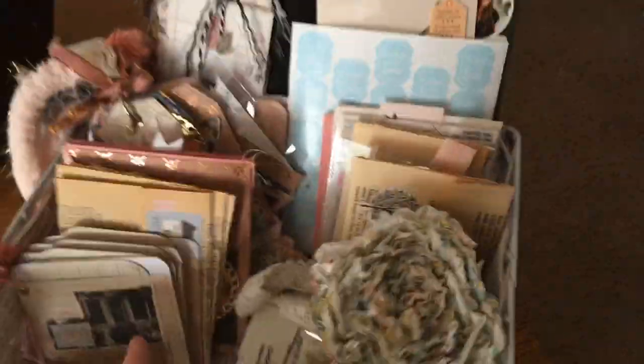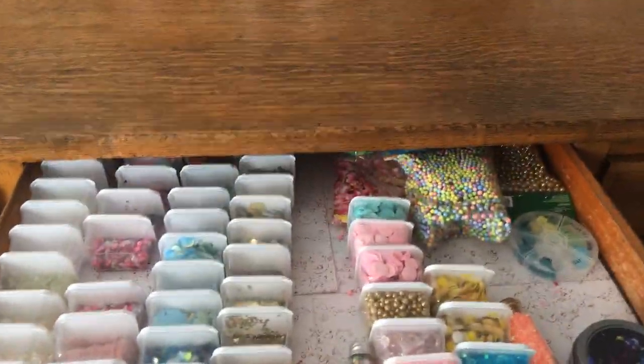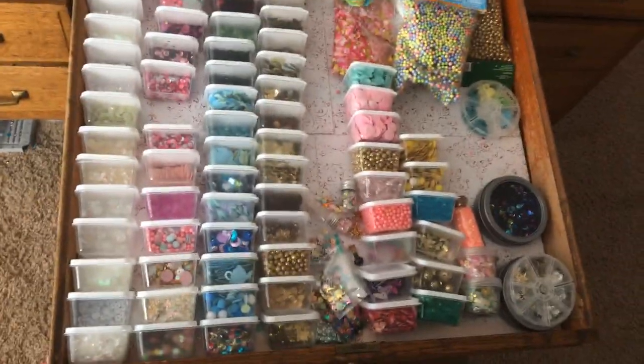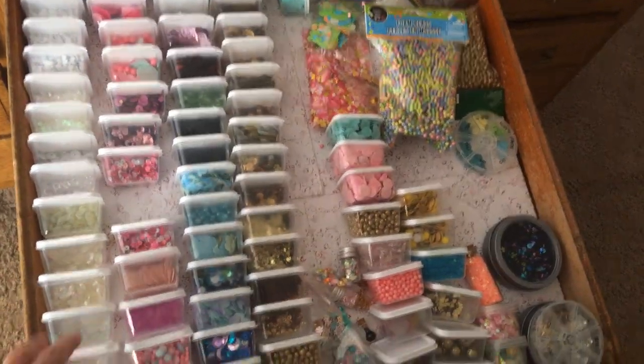Behind here my husband picked up an old vintage pencil sharpener for me - I haven't attached it yet but it's super cute. Now for the first drawer - this is all of my sequins. I was going to pull the drawer all the way out but I don't want it to tip. This is all the sequins I have so far.